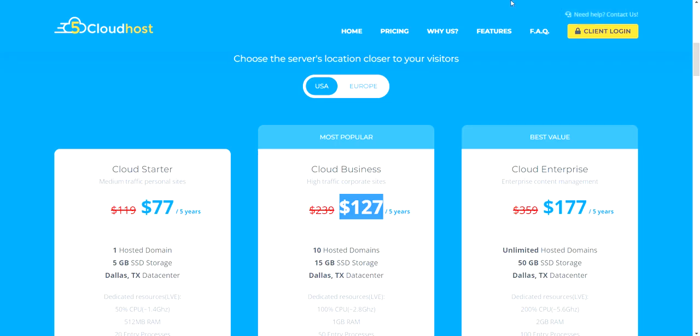The very first thing you're going to need is hosting and a domain. I use Five Cloud Hosting because of the price. If you're only using one website, I would recommend the Cloud Starter plan. You can always upgrade later. It's only $70 for five years — that's right, five years.